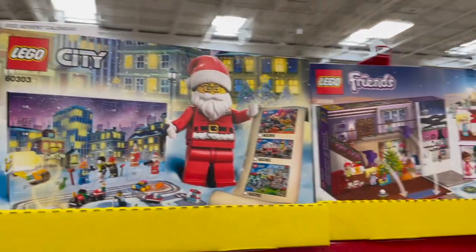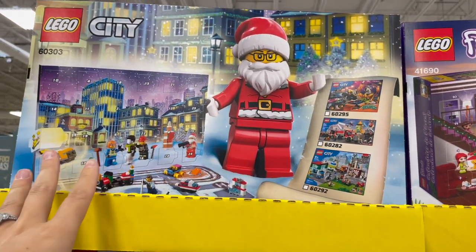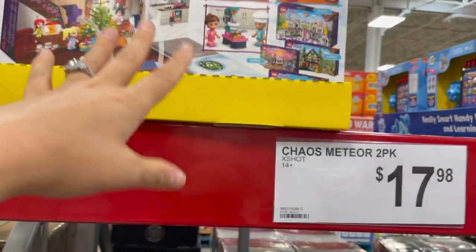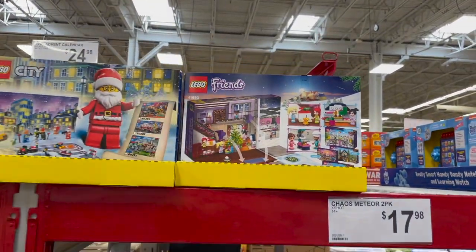Lego kits — I feel like you can find these at Costco as well. This one is actually an advent calendar, so you get a little Lego piece every time you open a door. $25 for that one. Or you can do the little Friends City advent calendar — maybe if you have a boy and a girl or someone who prefers something different. It comes with little sets, so that's really cute. I like that idea.